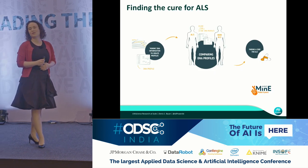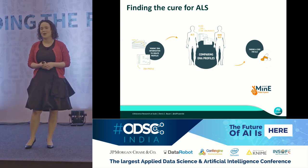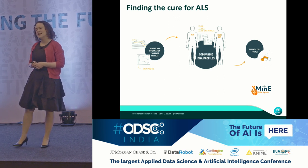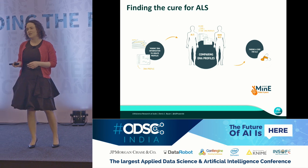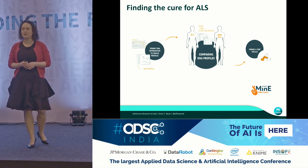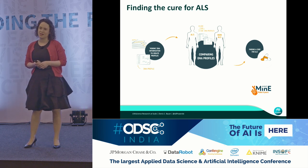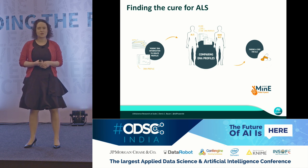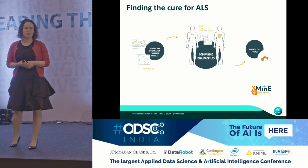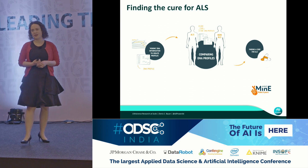Analyzing that kind of data is actually quite challenging. We are part of Project MIME, which is an international consortium that looks at the origin of a motor neuron disease called ALS — which you might be familiar with because Stephen Hawking suffered from it, or from the Ice Bucket Challenge. This consortium, with all that publicity, was one of the first ones to have the power to generate large volumes of genomic data.